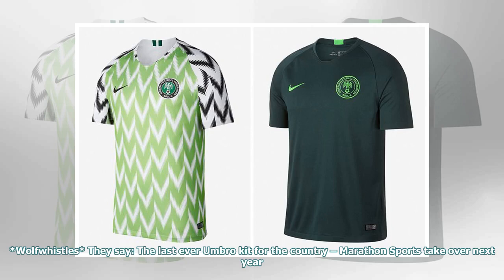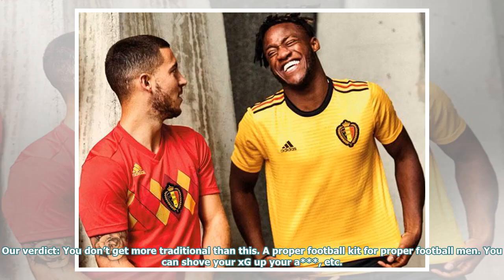They say: the last ever Umbro kit for the country — Marathon Sports take over next year. Our verdict: you don't get more traditional than this. A proper football kit for proper football men. You can shove your XG up your A, etc.